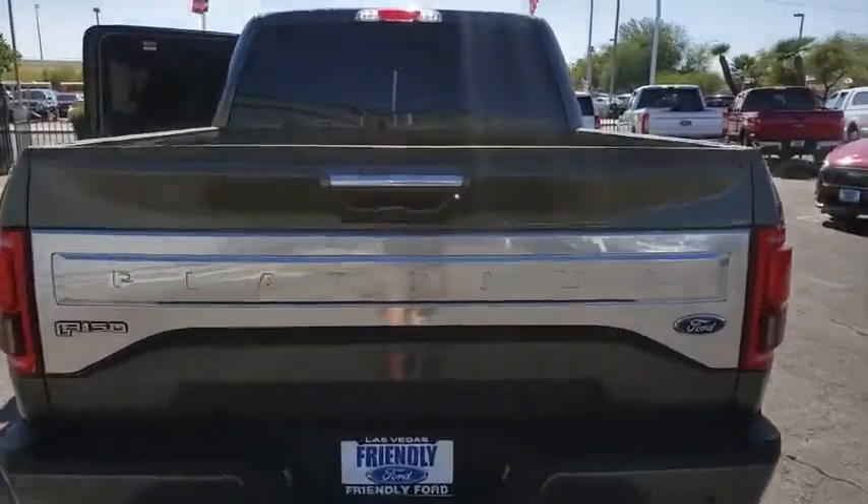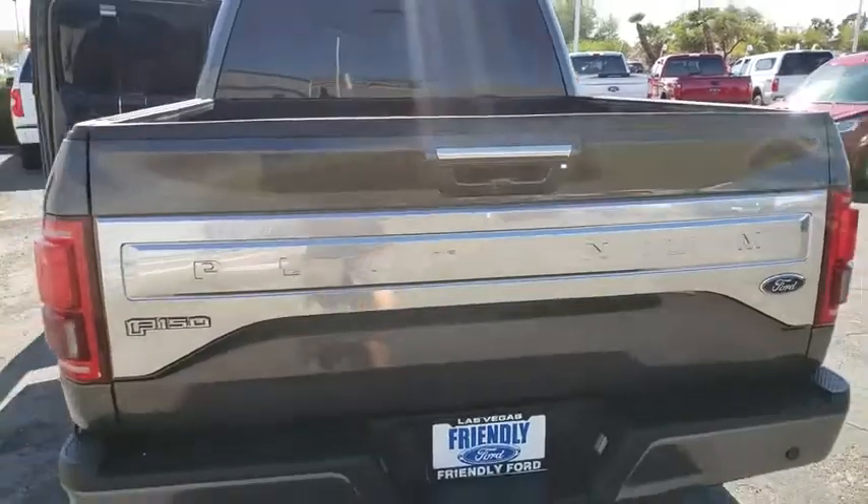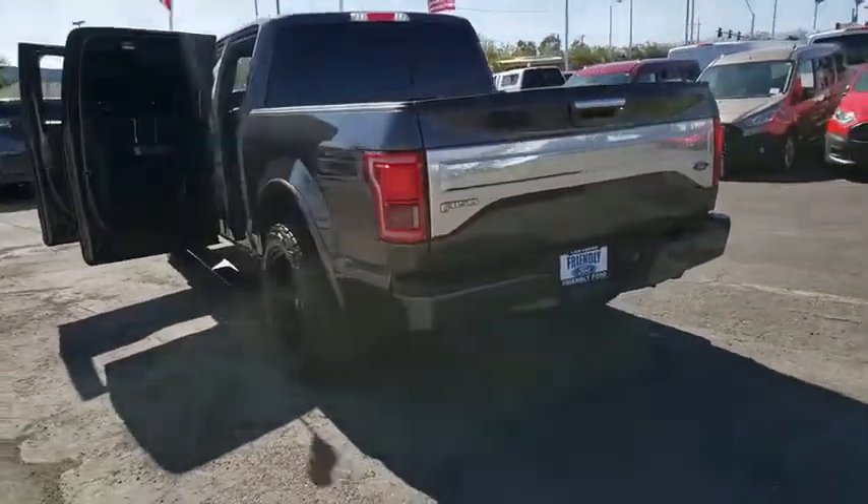Navigation system. Traction control. Power passenger seat. Moonroof. Bluetooth. Dual airbags. Power steering. Alloy wheels. Four-wheel disc brakes. Voice-activated navigation system.